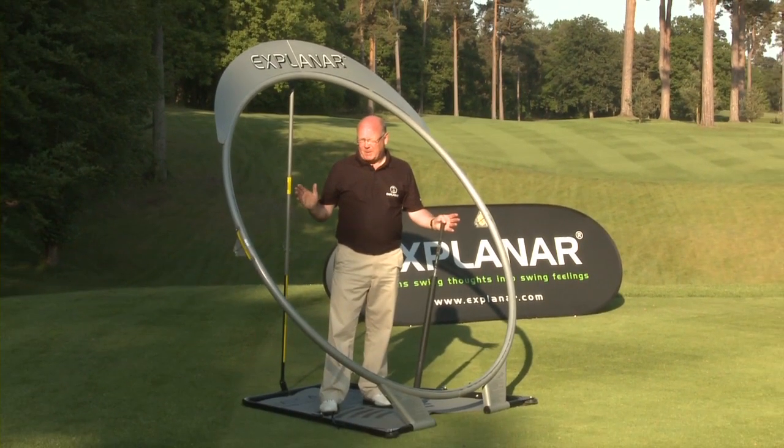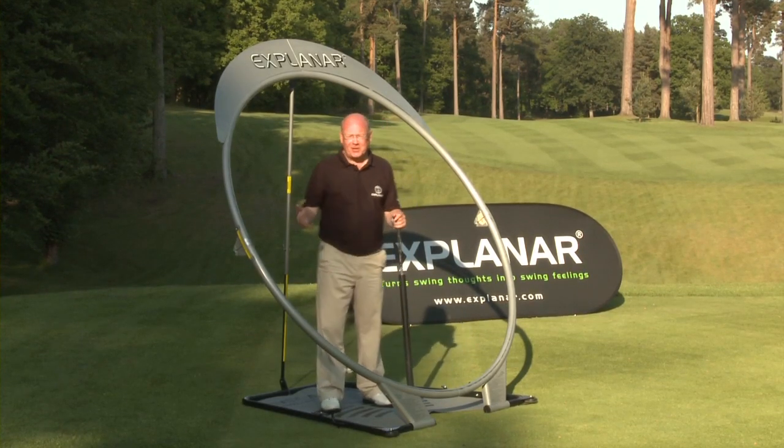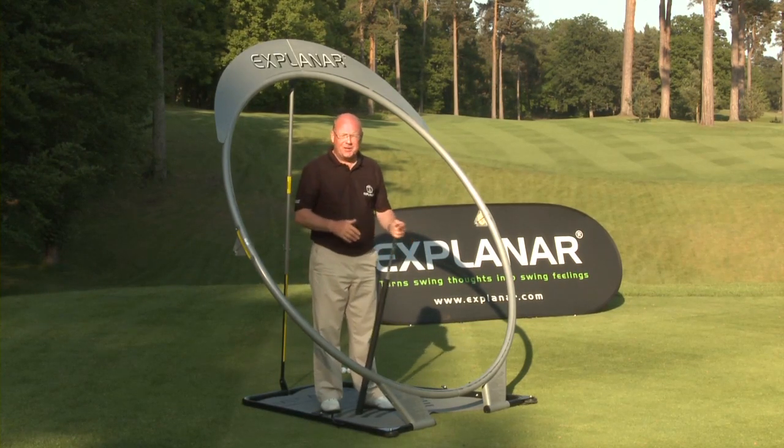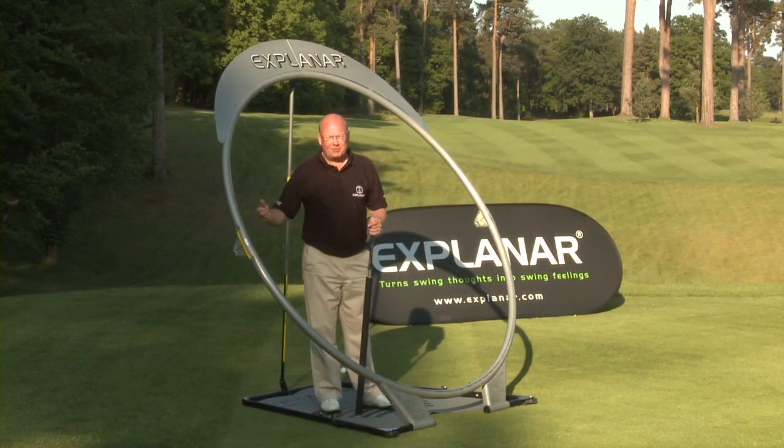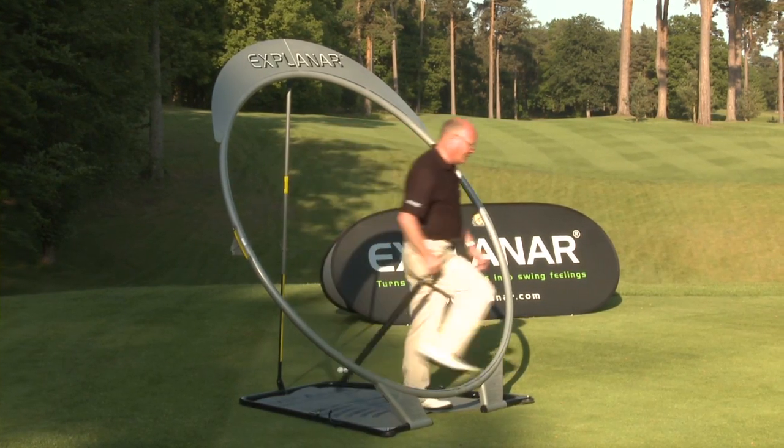If the golf swing is about a position, you've got 13 long clubs — that's 13 positions to learn. Then you've got half shots and three-quarter shots. So there's a myriad of positions you'd have to learn. But if you move properly and set Explanar at the correct angle, you simulate all the different movements.